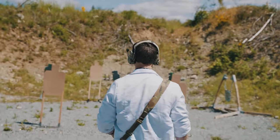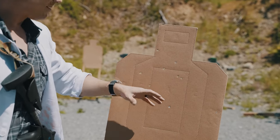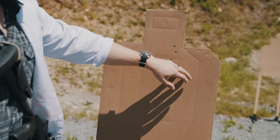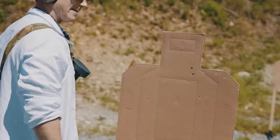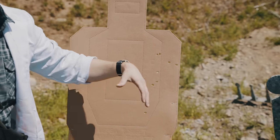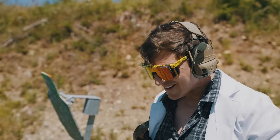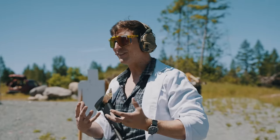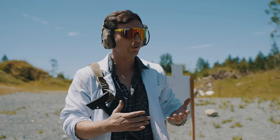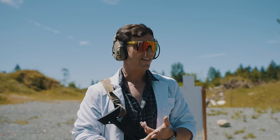At approximately 20 yards, the patterns are starting to open up a little bit, but still all within a man-sized target. Same at about 21. At our max distance of 25 yards, we have a good grouping — everything's on paper. We're getting decent human-sized hits with these loadings. It definitely depends on the type of buckshot you use: cheap buckshot will give a much wider pattern. With Hornady Critical Defense or Federal, it works really well.